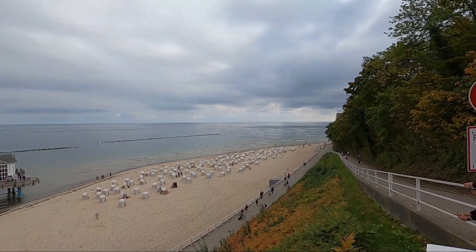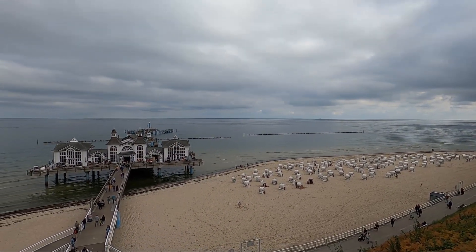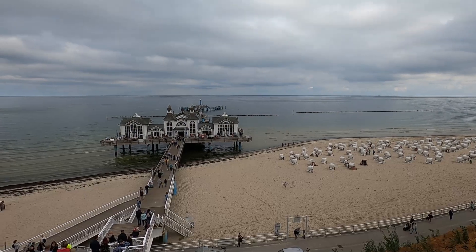We have now arrived in Sellin and are at the beach with its famous Seebrücke pier.